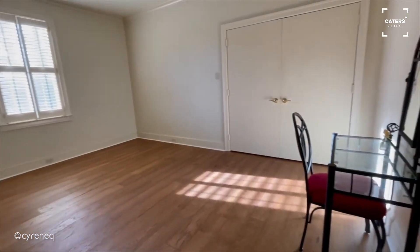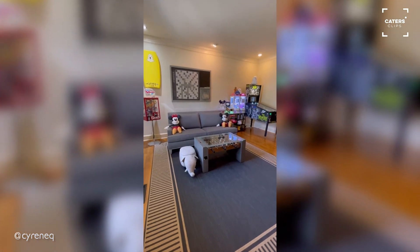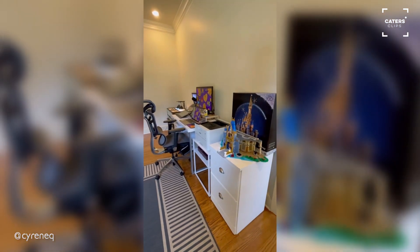Then we have an extra room just waiting to be decorated. Welcome to my game room slash office — game room on this side, office on this side.